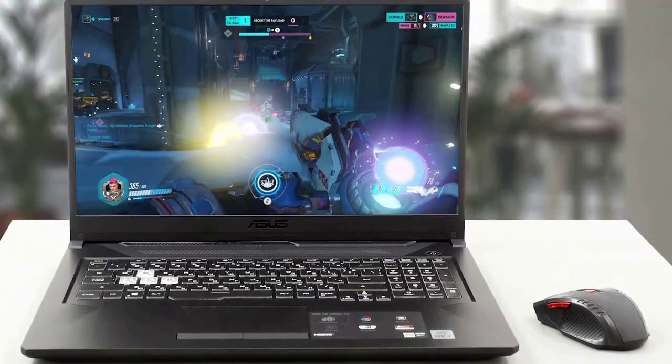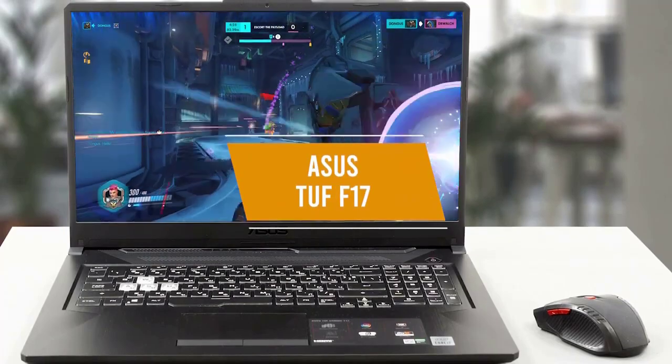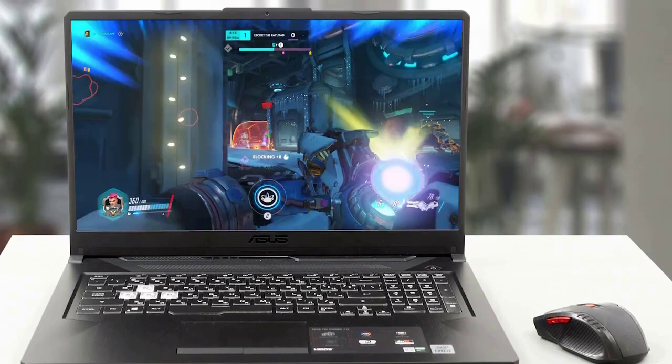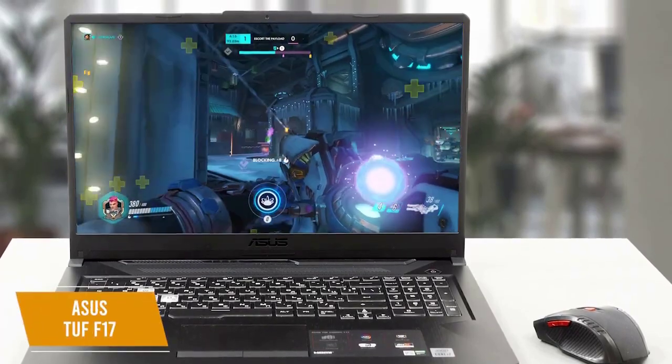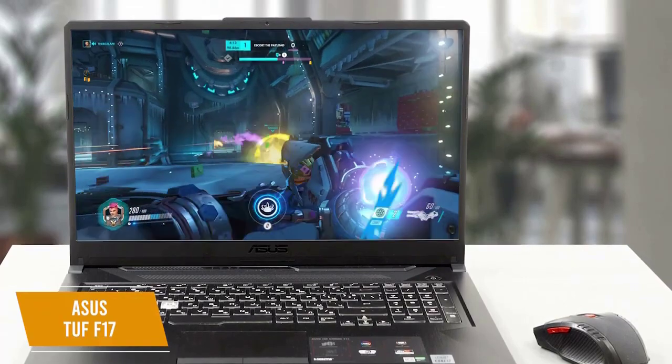There are some quality 15-inch gaming laptops out there, but if you like gaming on a bigger screen, the ASUS TUF F17 might be a great option for you under $1,000. This 17.3-inch laptop has a 144Hz Full HD IPS display and runs on an Intel Core i5-10300H processor.